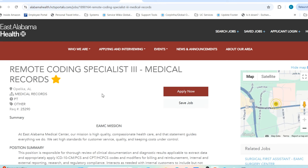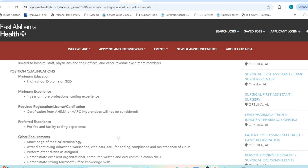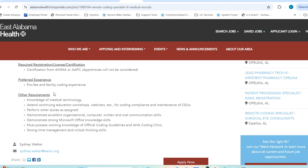The third position is a Remote Coding Specialist III focused on medical records — a slightly lower level than the previous role. They require one year or more of professional coding experience and certifications from AHIMA. This individual will focus primarily on facility coding, though facility-specific experience is listed as a preferred qualification, meaning they are open to candidates still developing that experience. If you're a fast learner, I always encourage putting relevant certifications at the top of your resume and writing a cover letter expressing why you're a great fit.